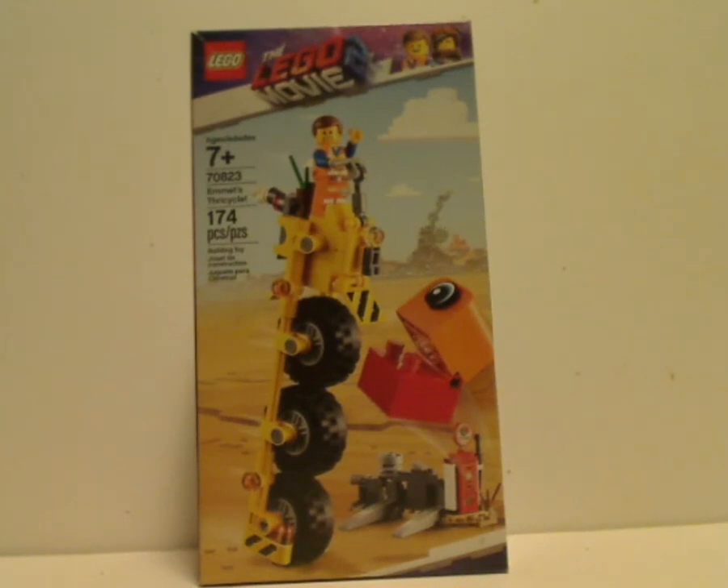Hello everyone, and here I am with my first LEGO Movie 2 set review, and this one is on Emmett's Thricycle. As you can tell by the background, that's some new things that I'm trying for my reviews — comment if you like, comment if you hate, and let's go!